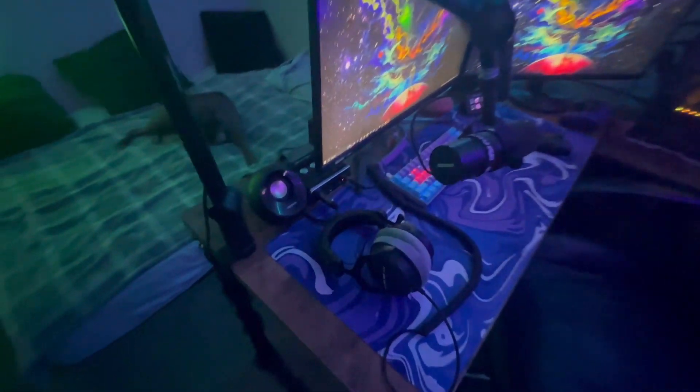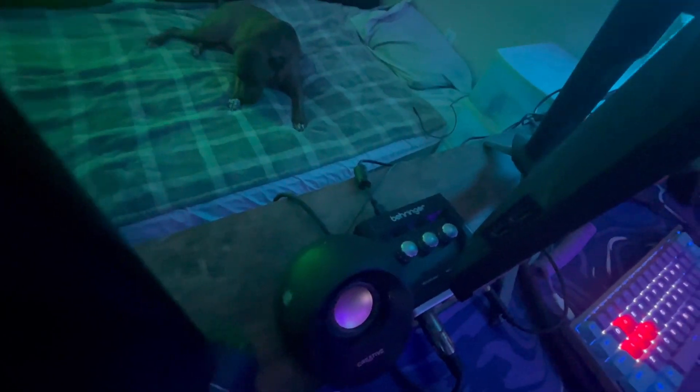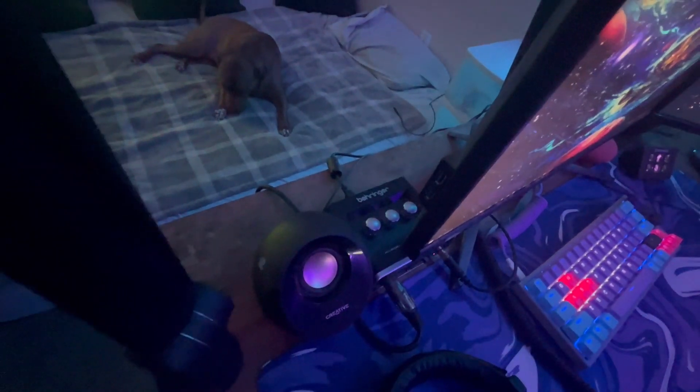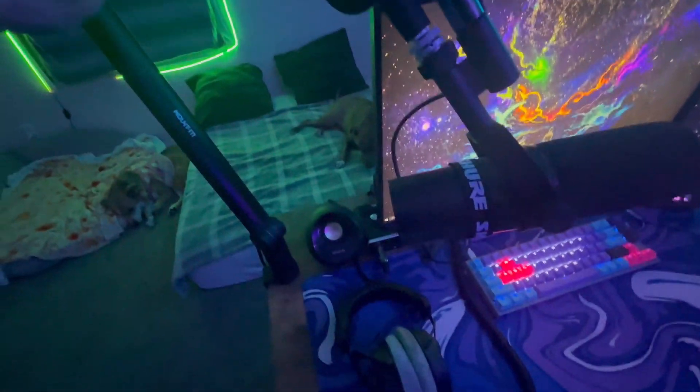Moving on to my microphone — I've got a Shure SM7B hooked up to my audio interface, which is a Behringer. I can never pronounce that. It's a 60 or 70 dollar audio interface, actually a pretty good price compared to the mic, which is around 400 dollars. It's all mounted on a boom arm — a really really good boom arm that hides all the cables throughout the entire thing.